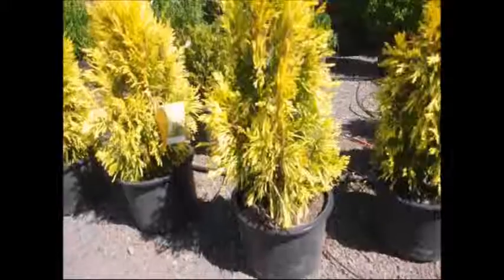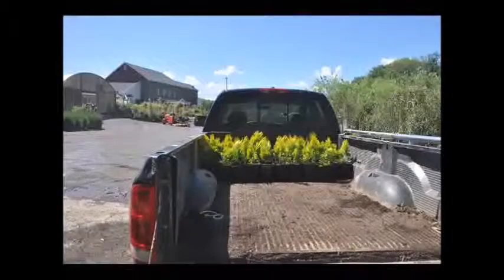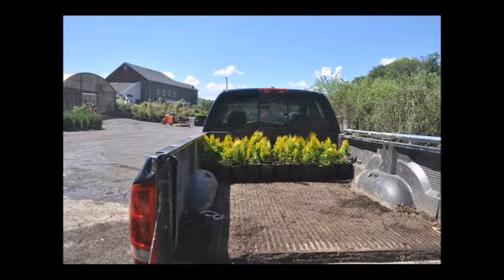Give us a call if you want some at Highland Hill Farm. We're on Route 313 in Fountainville, PA and we do deliver and plant the Forever Goldie Arborvitae.